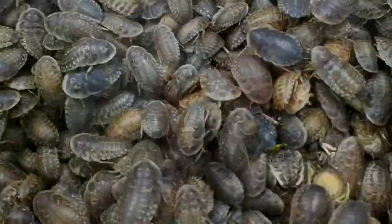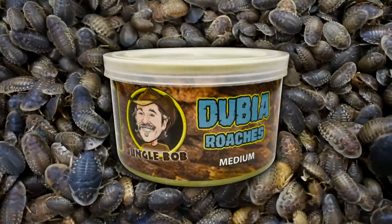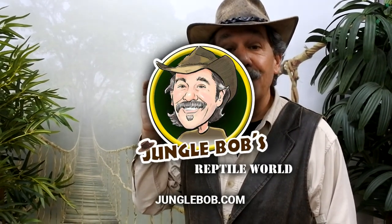All the goodness, all the protein, all the nutrition of a live dubia can now be had in the convenience of a can. For those who are not really wild about having live ones in their home, dead dubia roaches in the can are the way to go. High nutritional value, highest in protein — available nationwide at JungleBob.com.